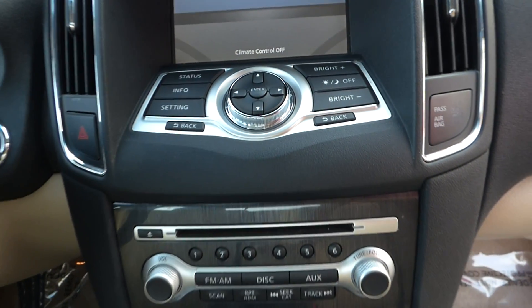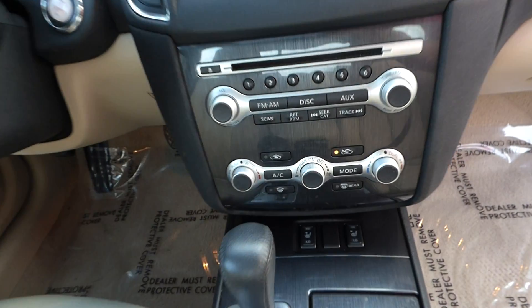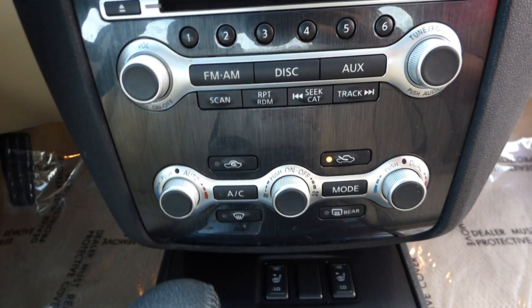Here's your center media stack, featuring a rear view backup camera, satellite radio, and dual climate control.